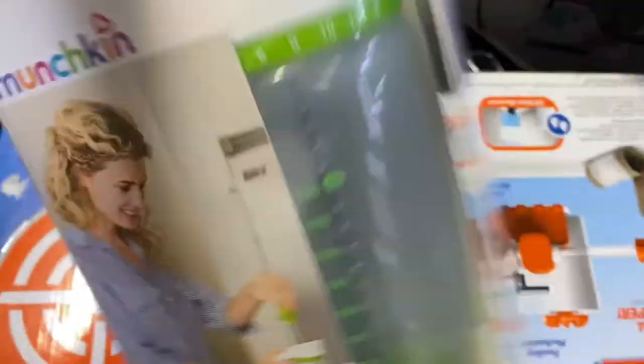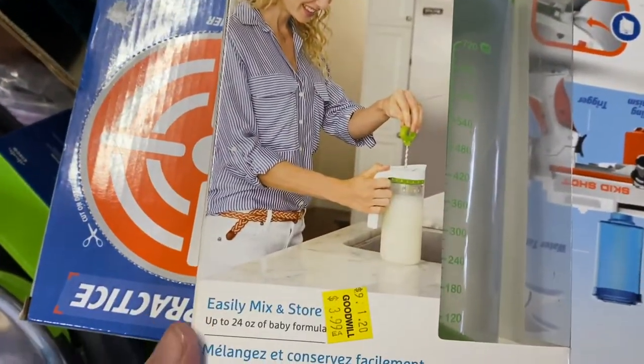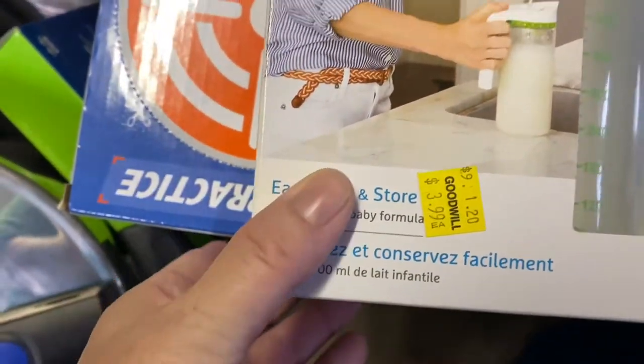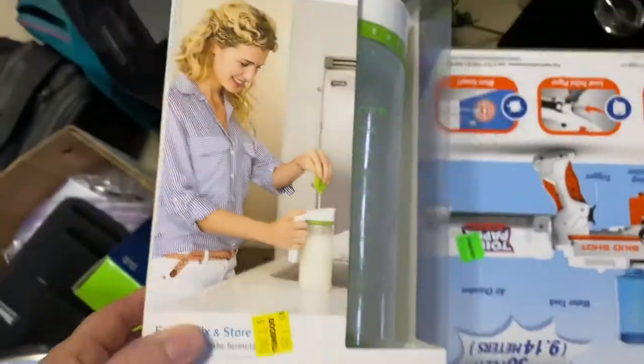I got this at Goodwill — brand new in the package, a Munchkin milk item for $3.99. I think these go for $20 online.